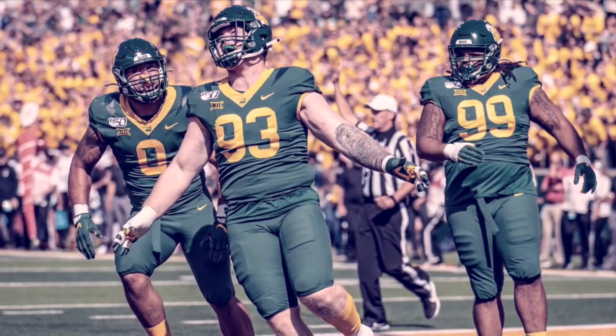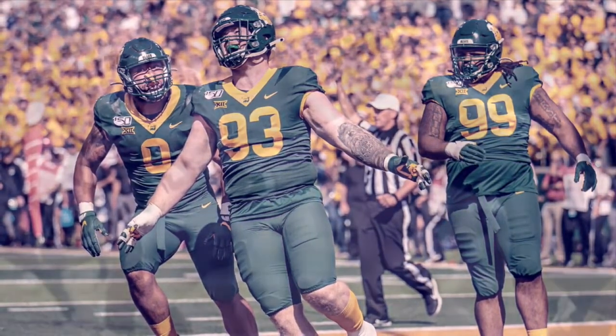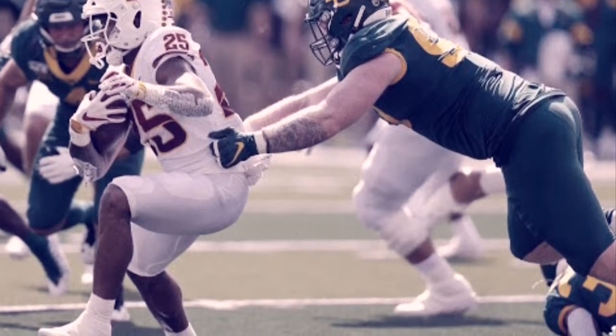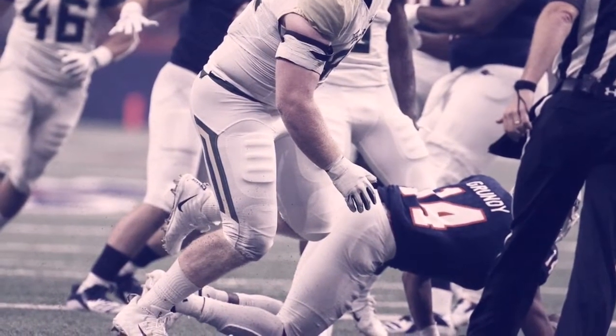He is 6'4", 295 pounds. Pretty much a classic tweener. If he can even drop a little bit more weight, maybe be even more of a classic tweener — big, tall, lanky arms. Almost a tweener.